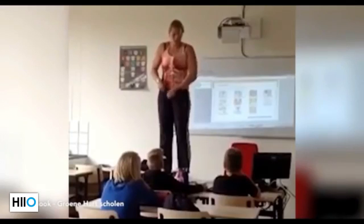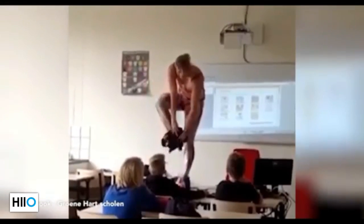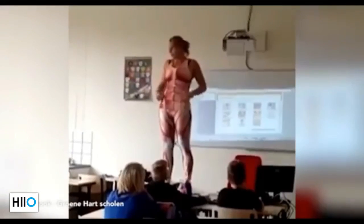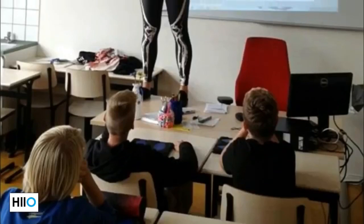She worked from the outside in according to Omrio West, beginning with the body's entrails and eventually getting to the skeleton. Since then, the school has shared videos and photos from the lessons on Facebook to a huge and mostly appreciative audience.